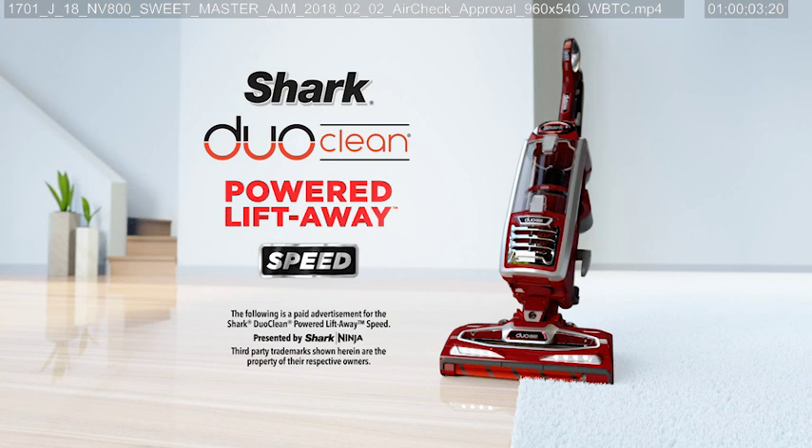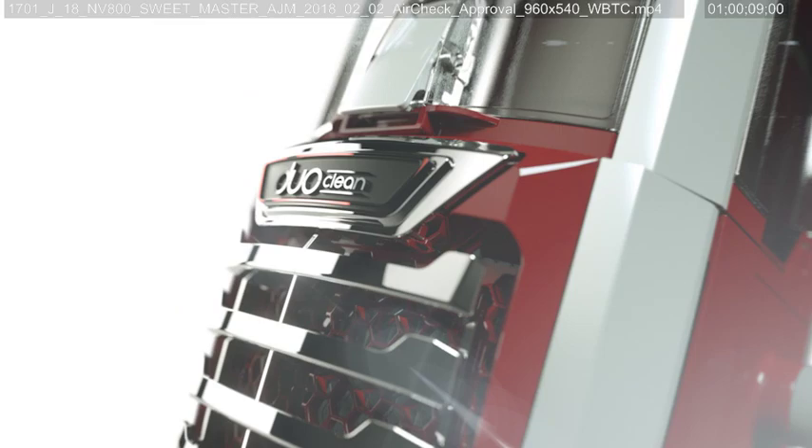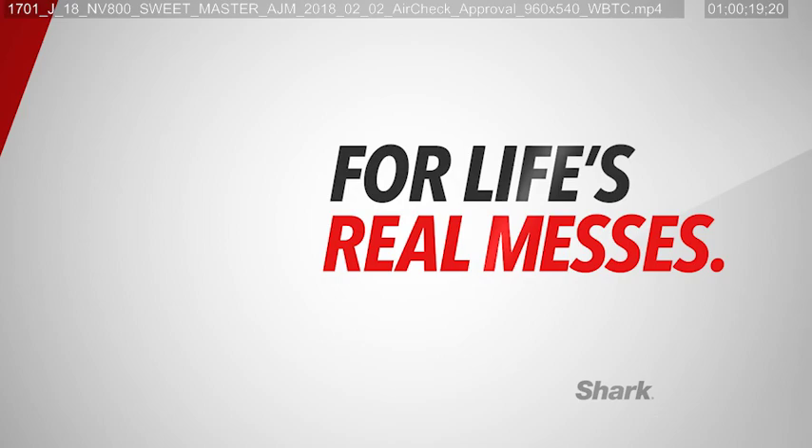The following is a paid advertisement for the Shark DuoClean Powered Liftaway Speed, presented by Shark Ninja. Shark has redesigned the upright and redefines what versatility means. The Shark DuoClean Powered Liftaway Speed — built from ingenious innovation for life's real messes.